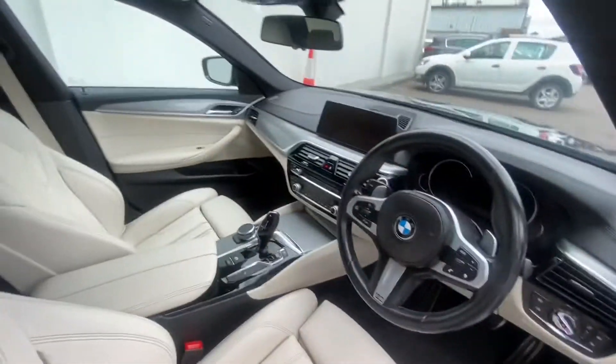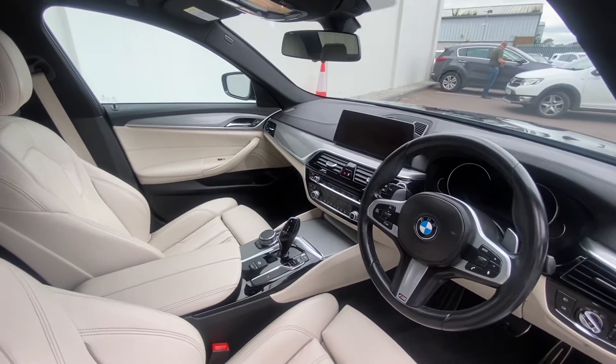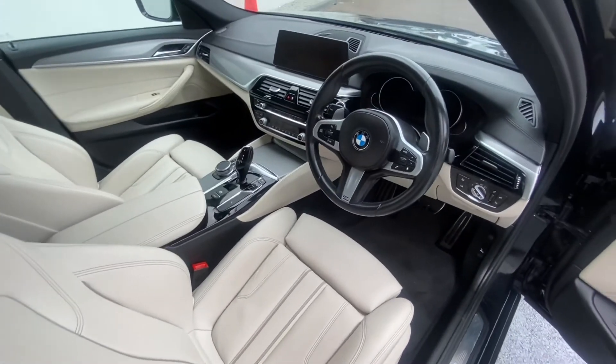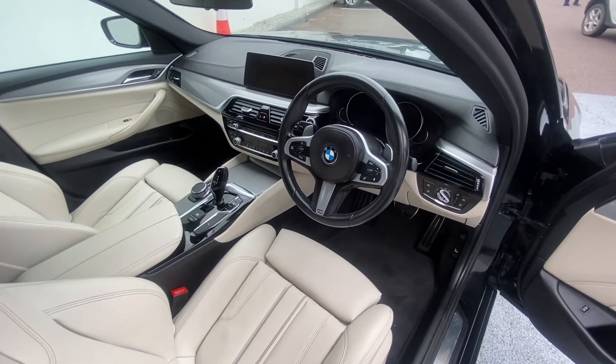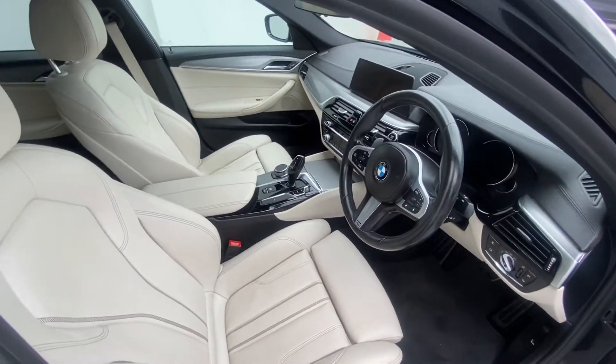The flappy paddles let you change the gear. You also have your stop-start button, sat nav, selectable drive mode, electric windows, and central locking. Now let's take a look at the back.